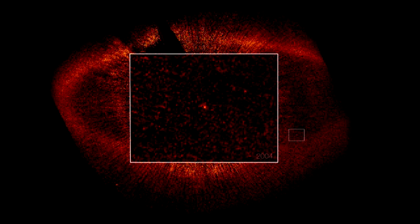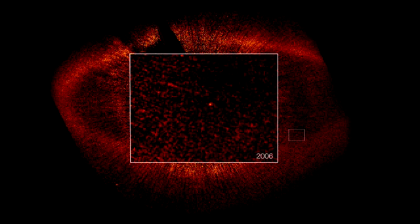Amazingly, Hubble has managed to take a snapshot of this planet not just once, but twice, with almost two years in between. Being able to actually see the same dot of light moving around the central star is a very clear sign that this object really is in orbit, and not just something that happens to lie along the line of sight. Astronomers have calculated that it takes this planet about 872 Earth years to complete one orbit.